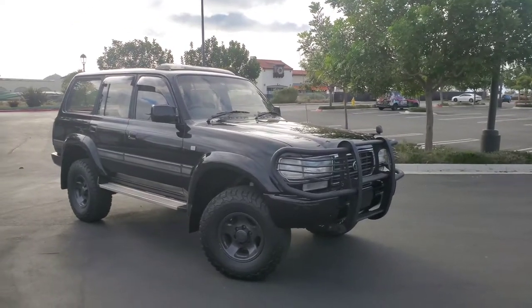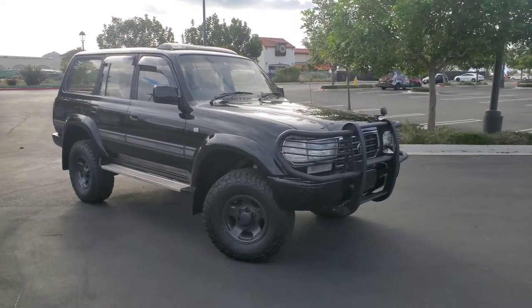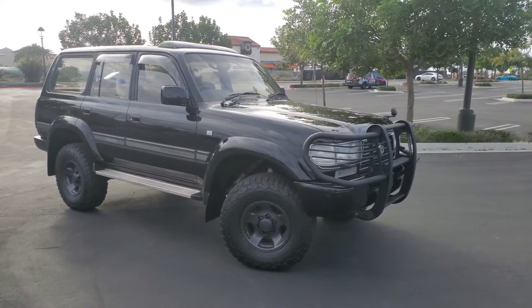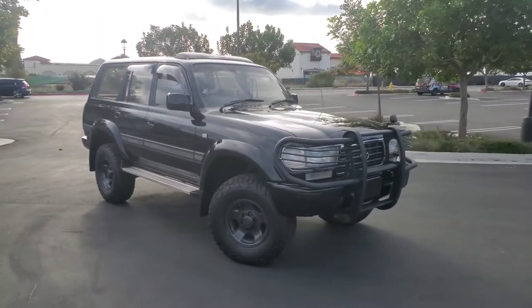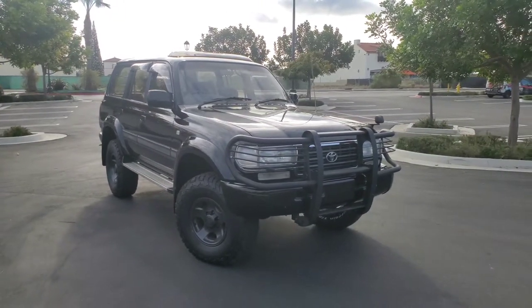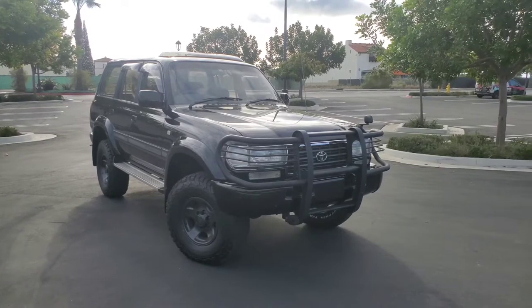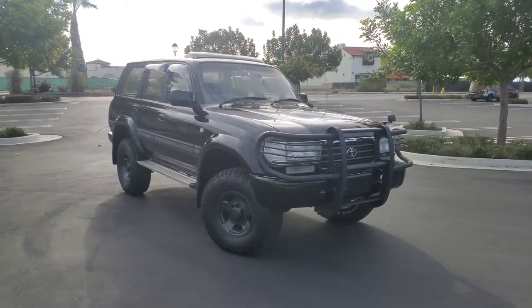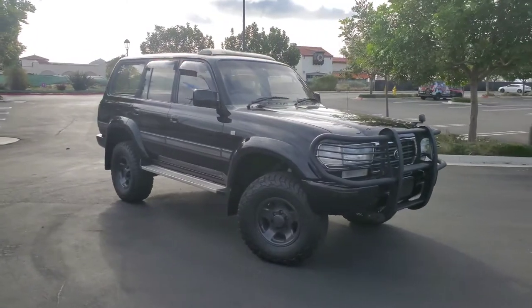So I will do a comparison — the FZJ compared to this HDJ. If you're in the market, the time to get one of these is now because they are going to go up in price. Australians with their diesel 80s — you can't pry it from their cold dead hands. They ain't going to give those up. In fact, I think we're going to start competing with them for the Japanese models.